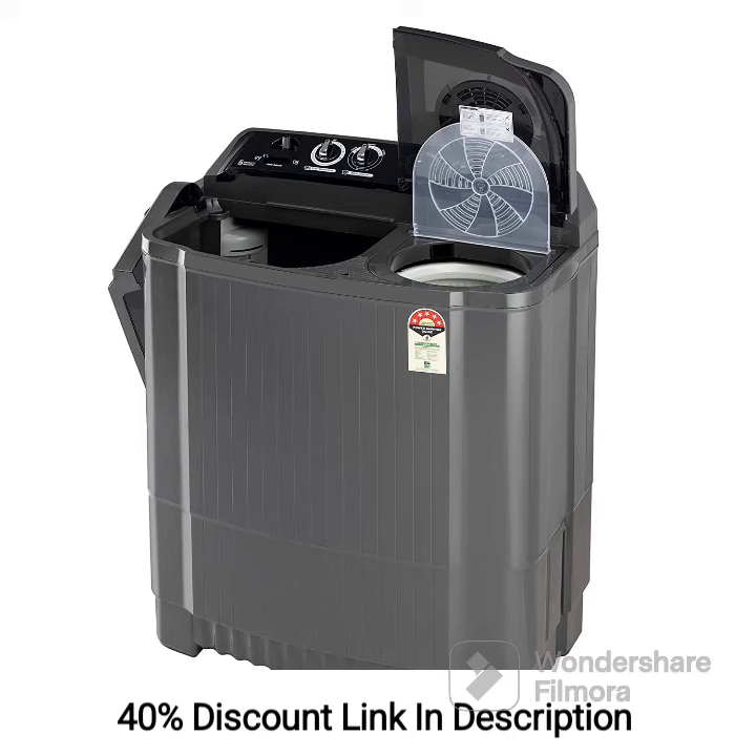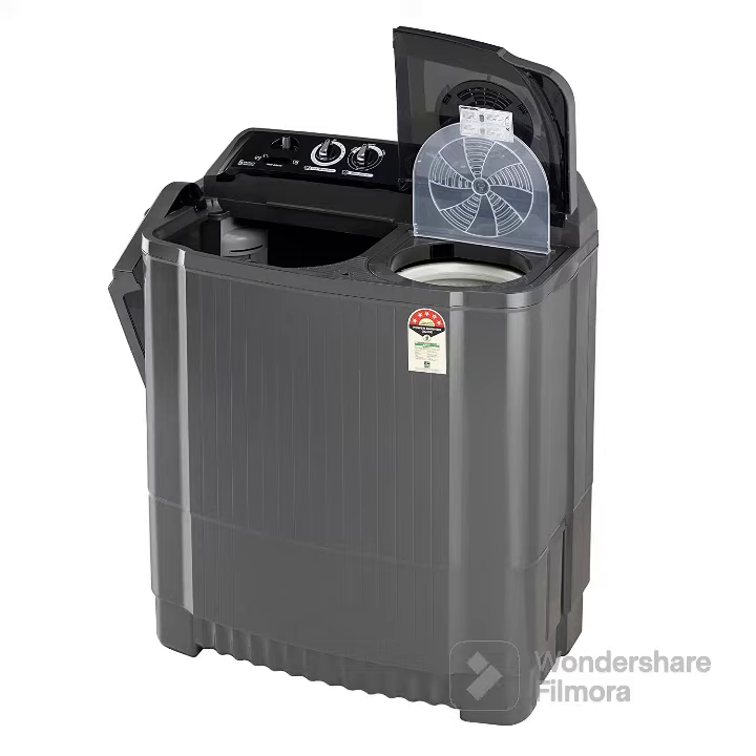Overall, this washing machine is a reliable option for medium- to large-sized households seeking a durable and efficient laundry solution. For more information, visit the manufacturer's website.